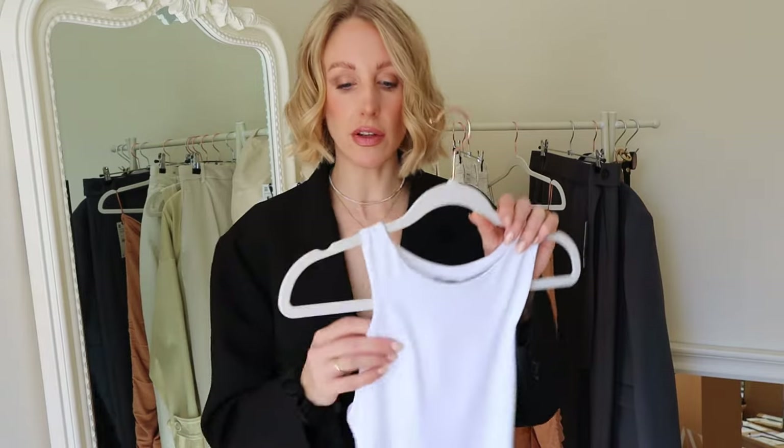The holy grail of Zara is their bodysuits, and Rosie Huntington-Whiteley made these bodysuits super famous. I did a Rosie Huntington-Whiteley style video around the Zara bodysuit a couple of years ago — I'll leave that linked below. I thought I'd pick up a white one; they're really affordable at £15.99. I already have a black one and a nude one from two years ago, though they have bobbled quite a bit. I love that they have double lining so you don't need a bra underneath. They look great under a blazer.